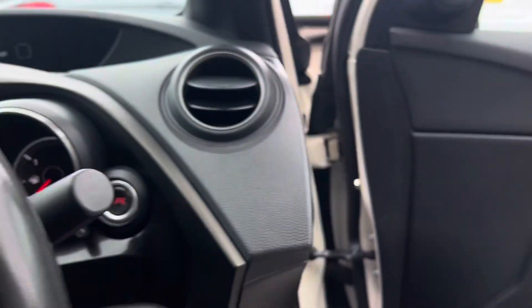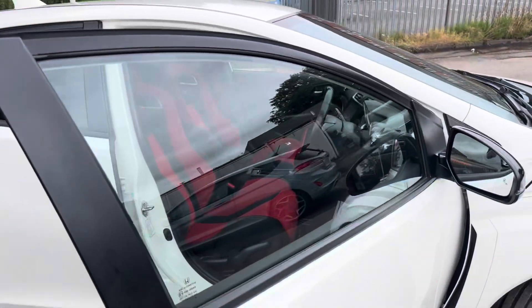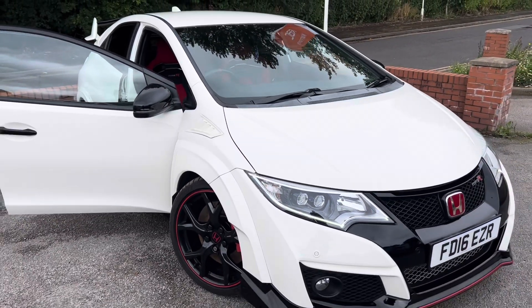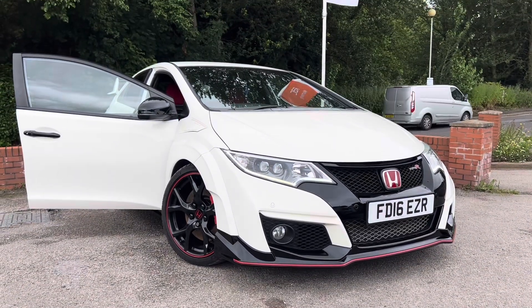We've actually had a few inquiries on this car before even advertising it, so I don't think it'll be with us for long. If you have any questions about part-exchanging your car, finance, warranties, ghost immobilisers, or trackers, please don't hesitate to contact us. Thank you very much for watching.